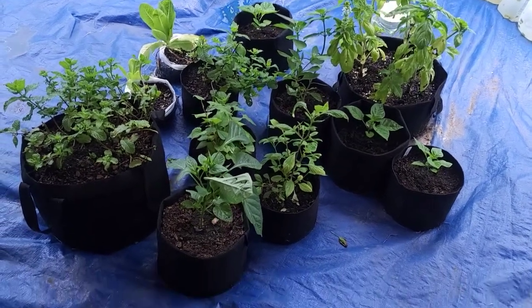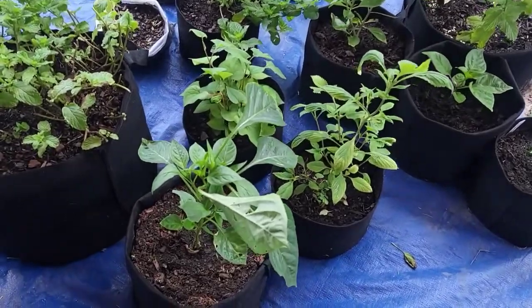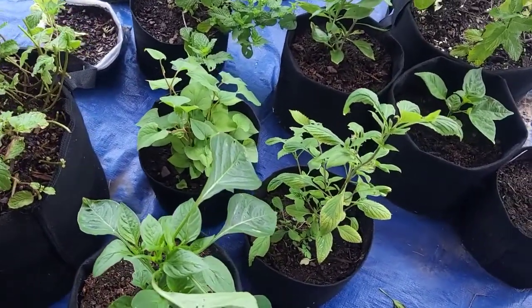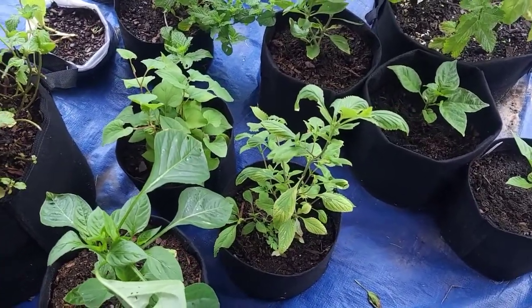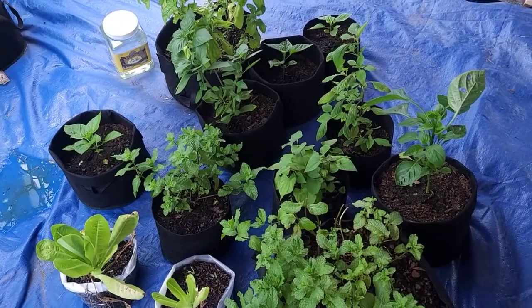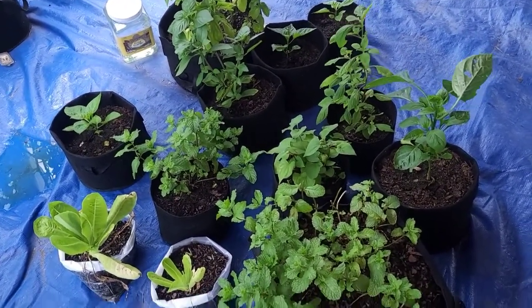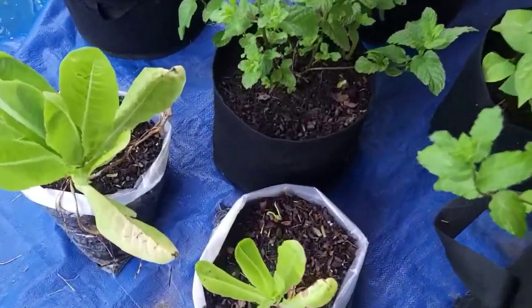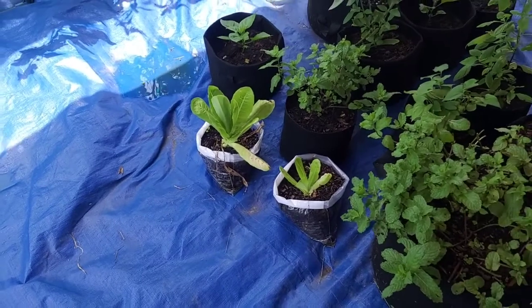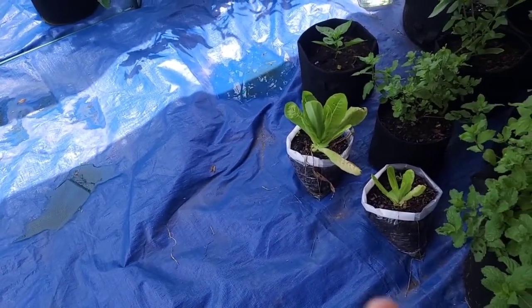Hello everyone, welcome back to T's Family Channel. Today is May 31st and this is my weekly update for my planting. It's been raining a lot lately — for the last two weeks it's been raining most of the time. I had a tarp put on the ground so the water was just sitting there.